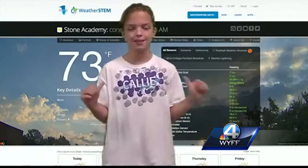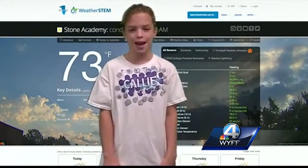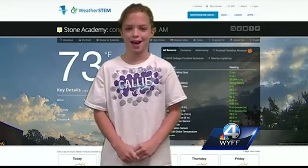We wanted it because we're always looking for authentic learning experiences for our kids. We're looking for ways to spark interest that might lead one day to maybe pursuing that interest in college or even in a career. For a school in the state to have it — students use WeatherSTEM to apply their data to everyday life, like their morning forecast.